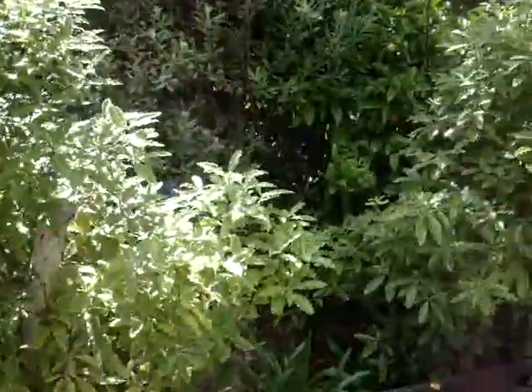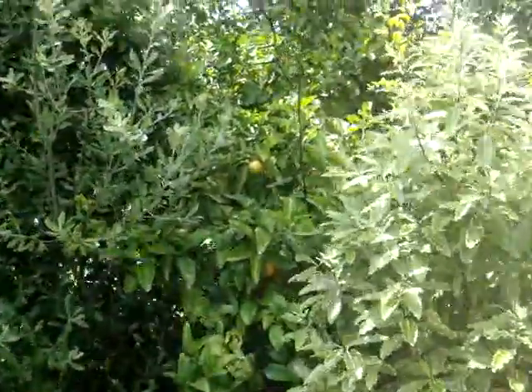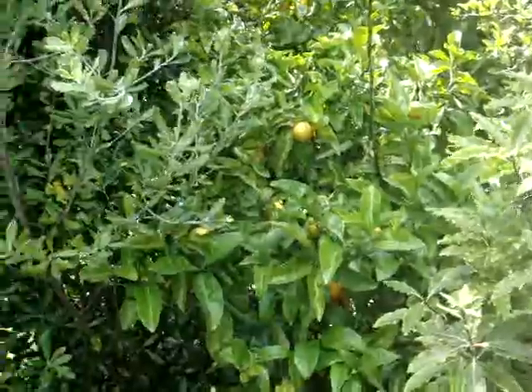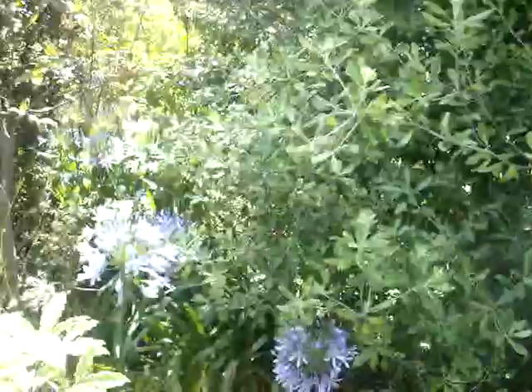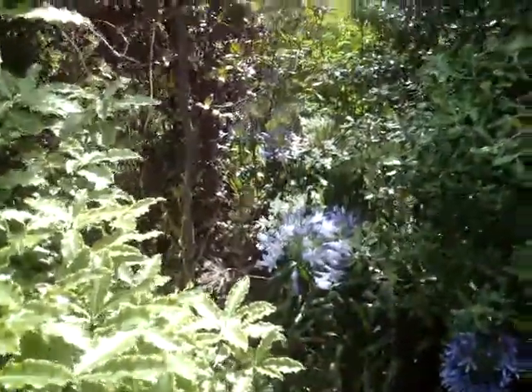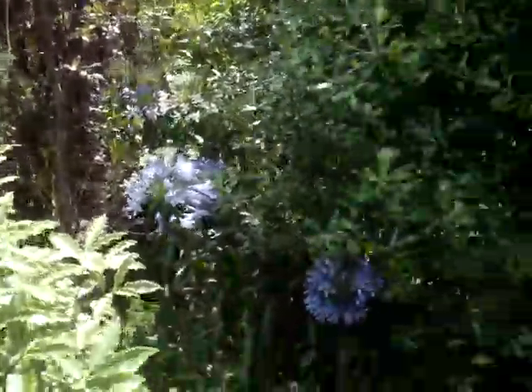And then over here is an orange tree. Can you follow? See those oranges on the tree? And these are the beautiful colored flowers — these are purple and white flowers. I don't know what kind of flowers they are, but they're pretty.